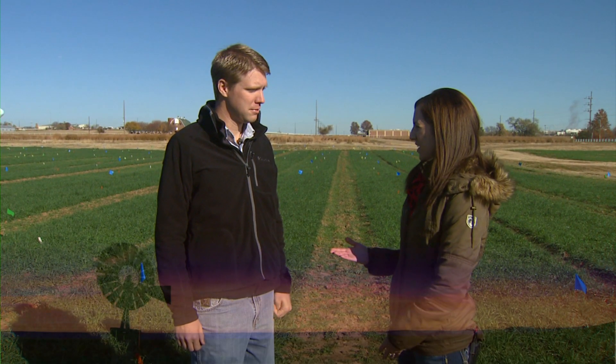Okay Joe, we've gotten a lot of rainfall over the last few weeks, which is good for the wheat, but what does it do for the weeds?